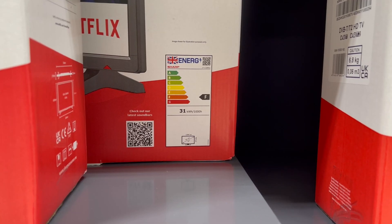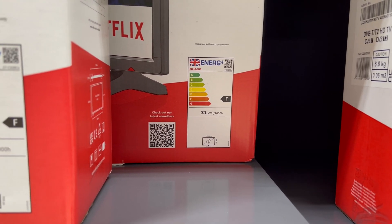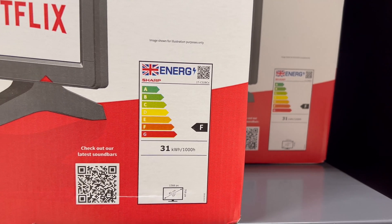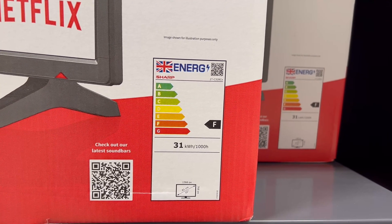In 2021, the UK government introduced new energy labels for products such as washing machines, dryers, fridges and freezers, and TVs, and have given advice on how the energy label can make it easier for you to identify the most environmentally friendly products.